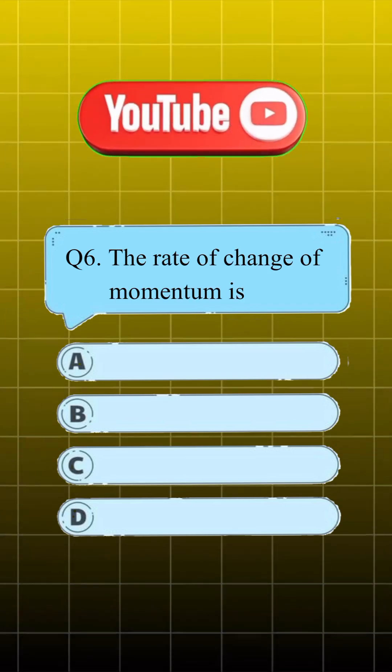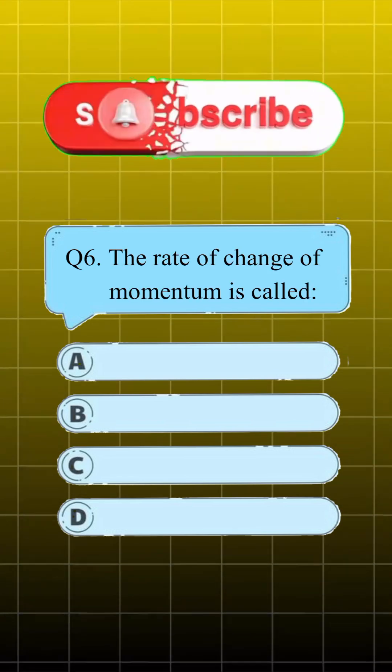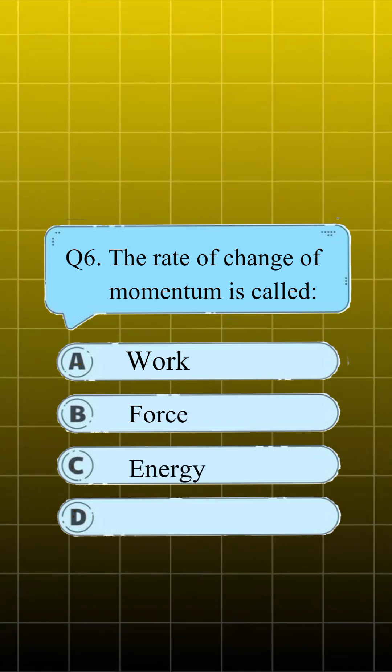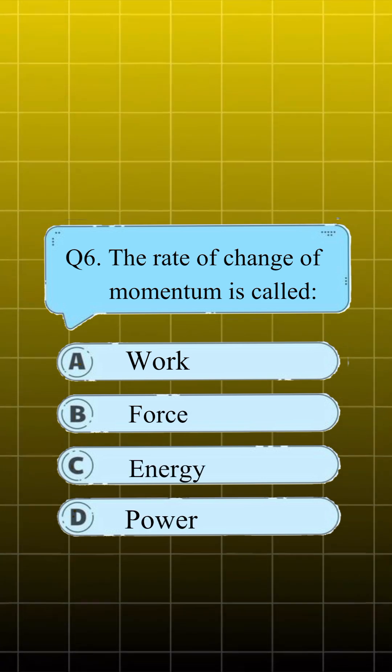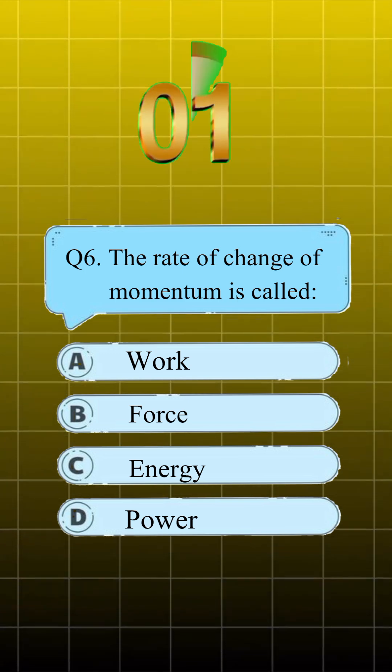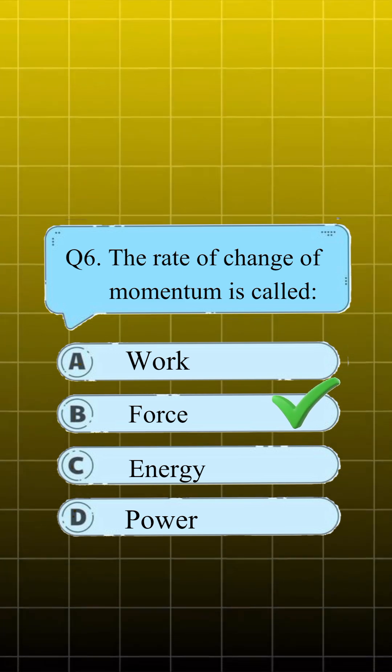Question number 6. The rate of change of momentum is called: A, work; B, force; C, energy; D, power. Answer is B, force.